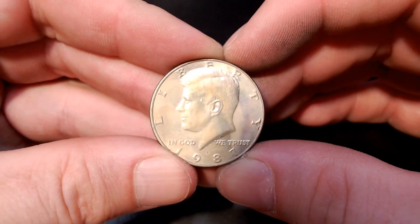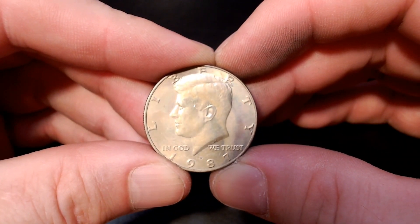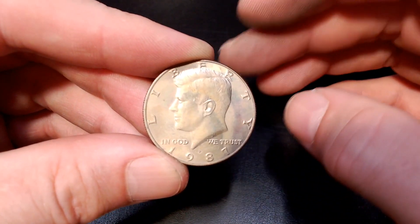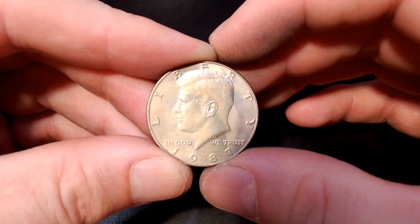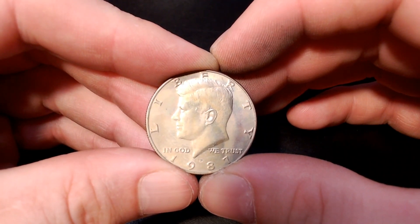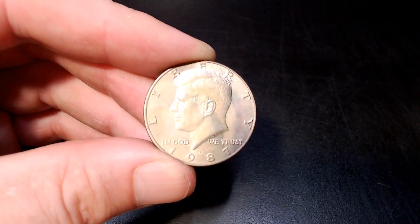We're on roll number 10 and — you guessed it — another 87, this time Philadelphia. This makes eight key dates found in this hunt out of 10 rolls. In total, before I did this hunt tonight, I had only found eight 87s ever. So I have now found eight in one hunt. That is ridiculous. I'll be back with a recap.